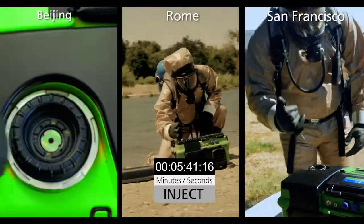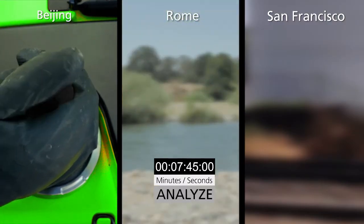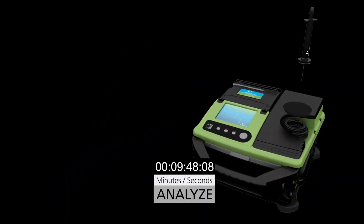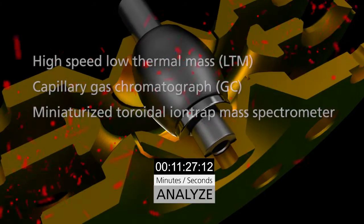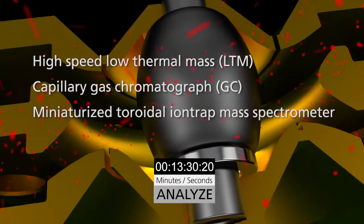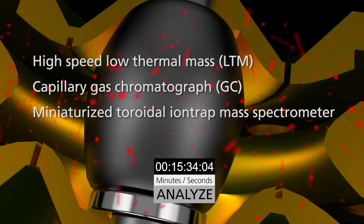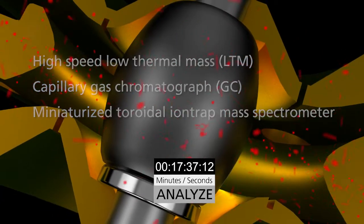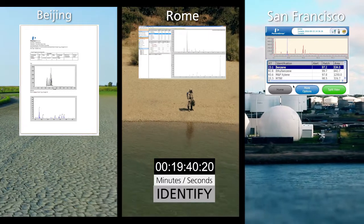Inject the sample. Analyze with GC-MS. The onboard library automates target compound deconvolution and identification. Torian technology integrates a high-speed, low-thermal mass capillary gas chromatograph with a miniaturized toroidal ion trap mass spectrometer to provide a fast, reliable, and easy-to-operate GC-MS. Identify — potential hazard is rapidly identified.